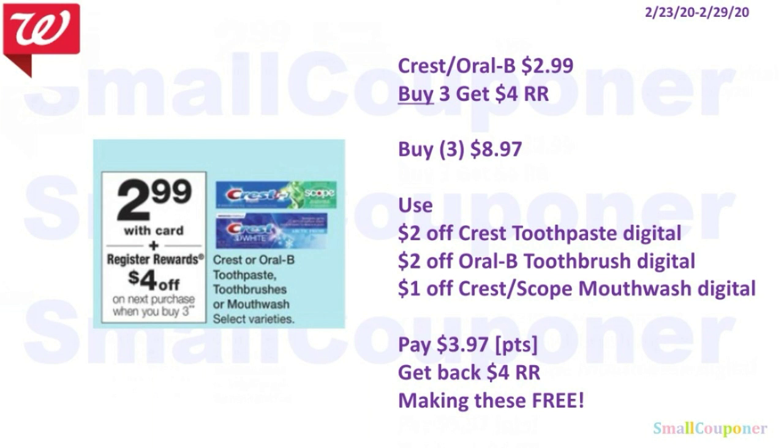I want to update on a Crest or Oral-B deal. They are $2.99 and when you buy three, you get a $4 register reward. Not only did we receive the 3 for 2 digital for the oral care products, we also received individual digitals for these. I think it's better to clip the individual digitals first, use them first, and then save the 3 for 2 for next week. So only clip the 3 for 2 after you use these first — clip these first for this week.